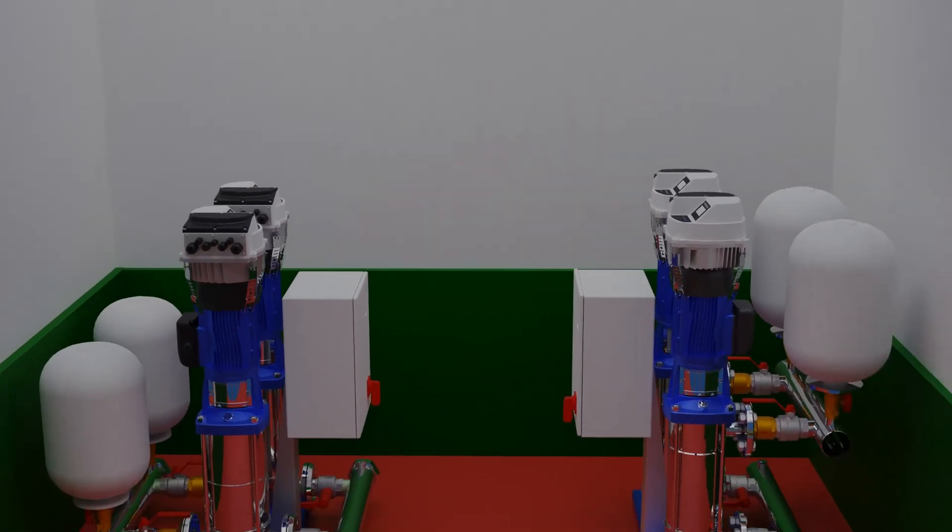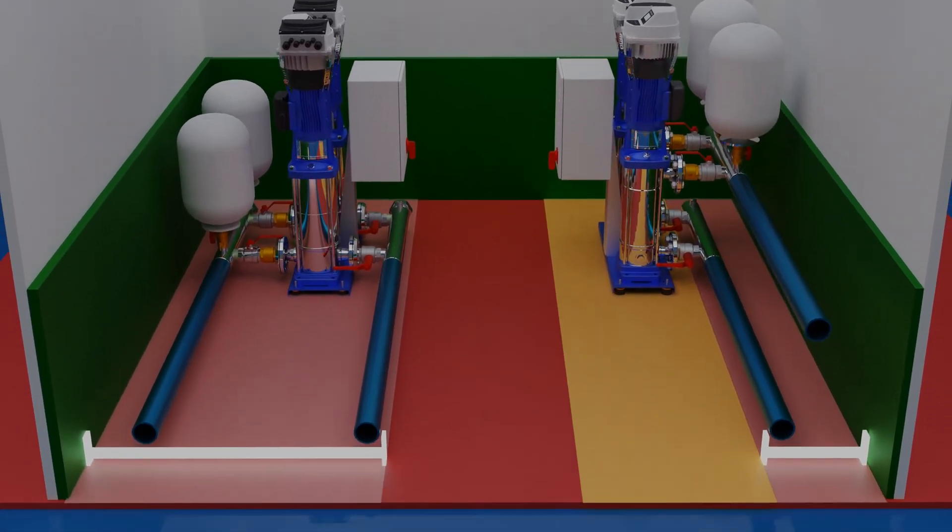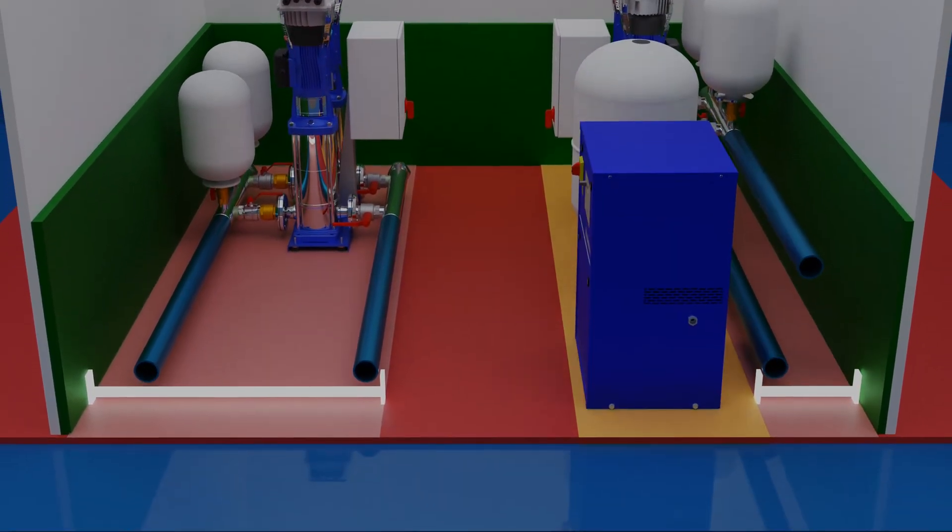Compared to a traditional inline booster set, pipework footprint is significantly reduced, allowing you to make the most of your floor space.